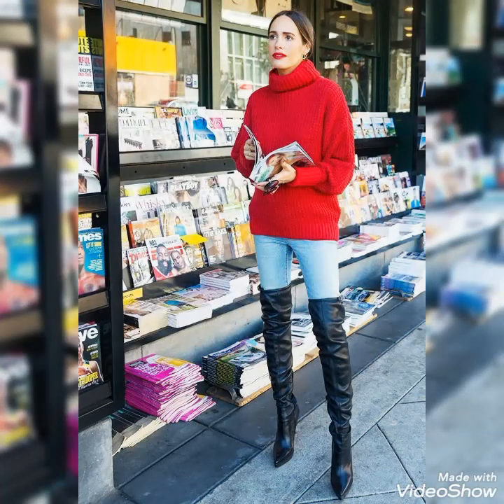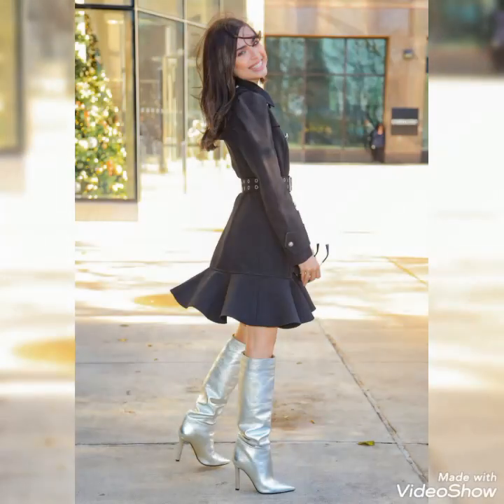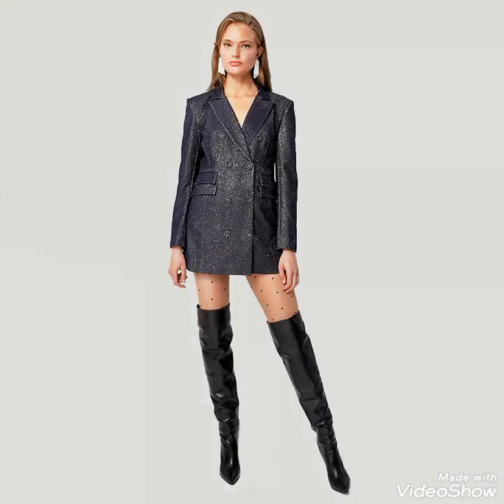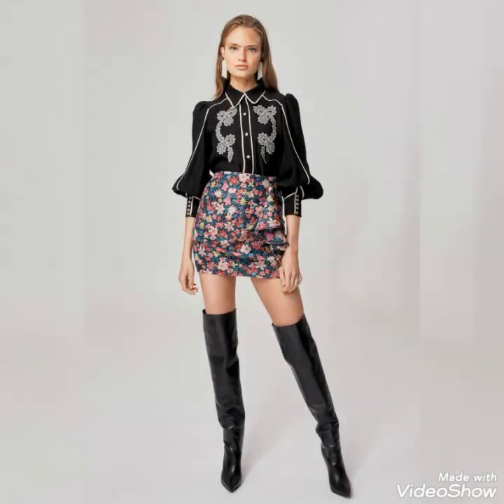Today's video is about beautiful and stylish leather thigh-high boots and stunning thoughtfully designed ideas for those ladies who love to wear these beautiful and stylish leather long boots. Dear viewers, please watch the video to learn — by watching this video you will get very amazing and beautiful ideas about styling these beautiful shoes.